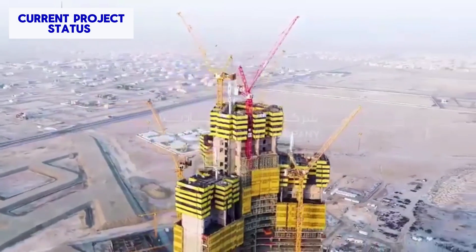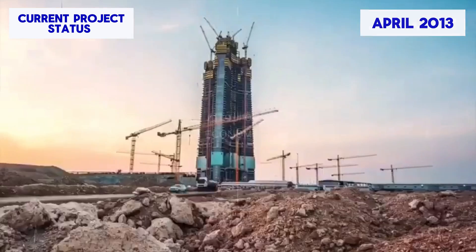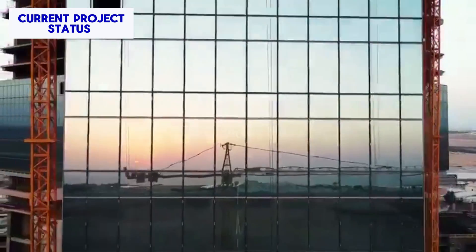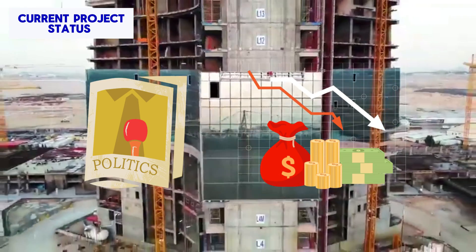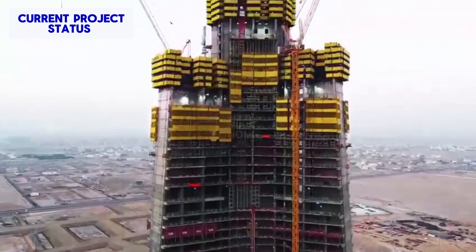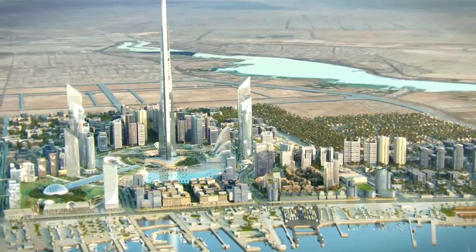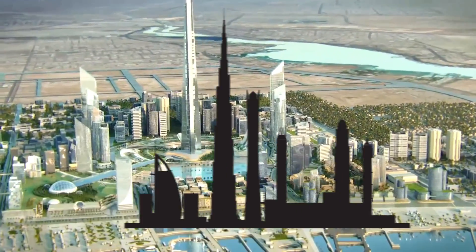Despite construction commencing over a decade ago in April 2013, the tower has yet to be completed and was put on hold in 2018 due to various political and economic reasons. Recently, however, construction has gotten back underway, reigniting hopes of Saudi Arabia taking the tallest building title away from Dubai.